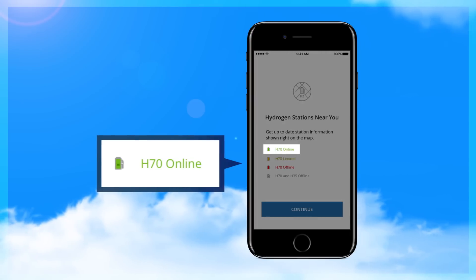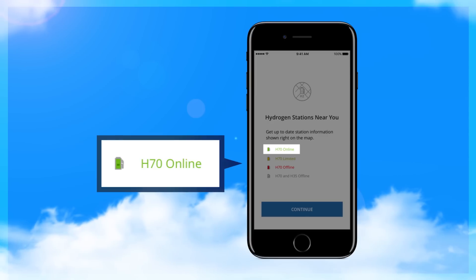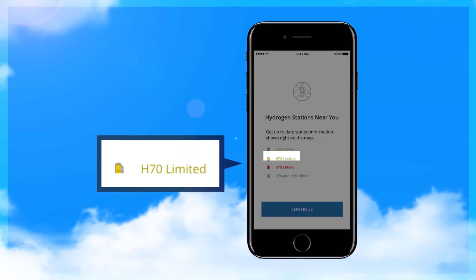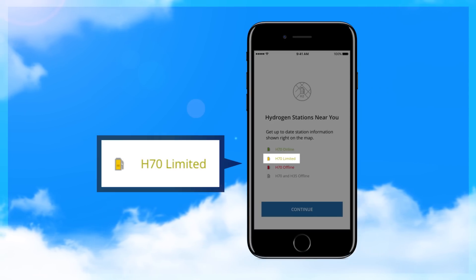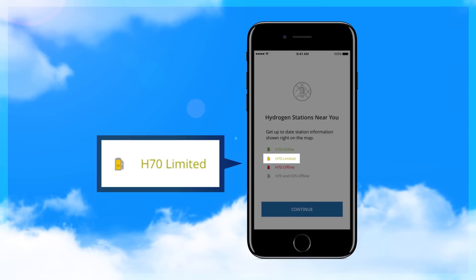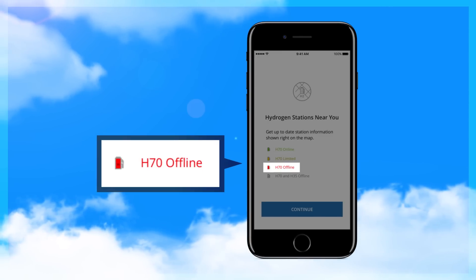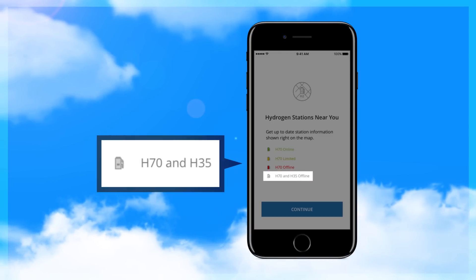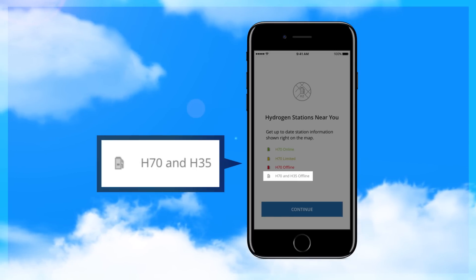Green indicates the hydrogen station is online and all dispensers are ready for refueling. The H70 indicates the pressurized hydrogen for Clarity is available. Yellow means there is an issue at the station — perhaps one of the dispensers is not operating correctly. It's best to find a station with a green icon. Red means that the H70 dispenser or station is offline and not available. Gray means that both the high-pressure H70 and lower-pressure H35 dispensers are offline or the station is closed.